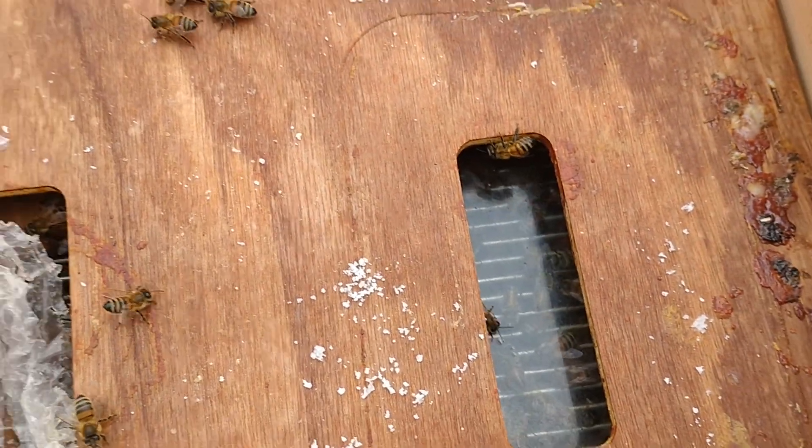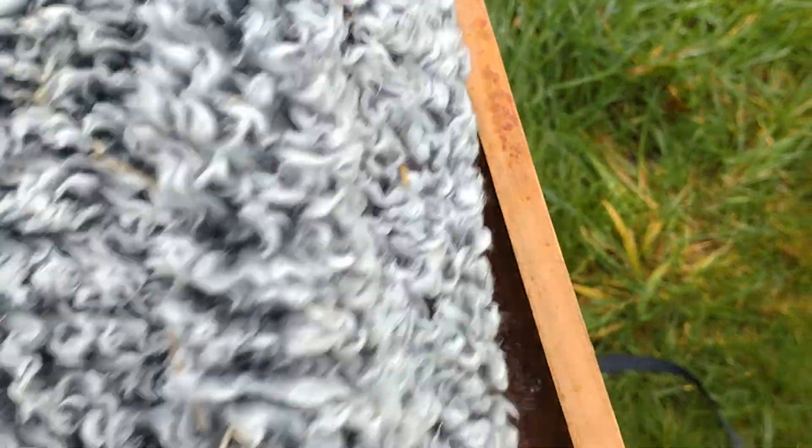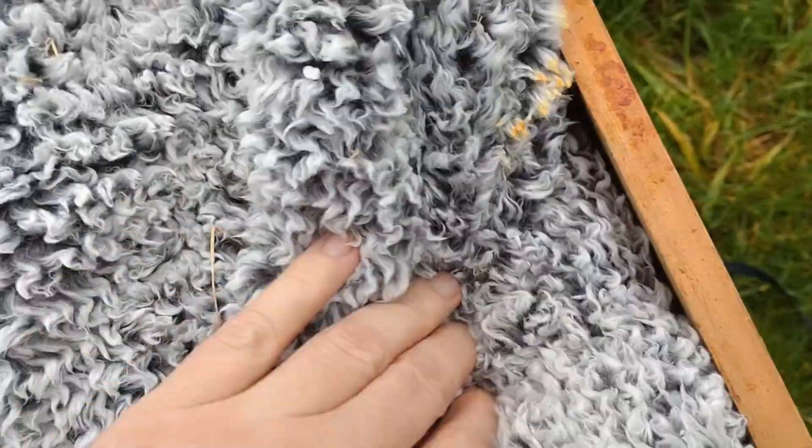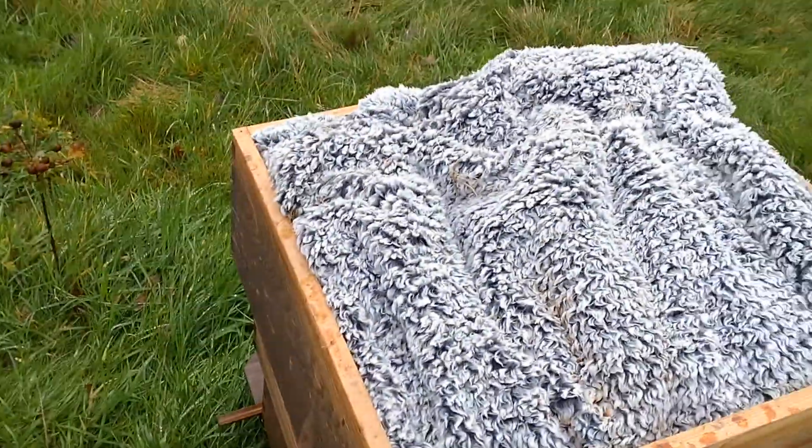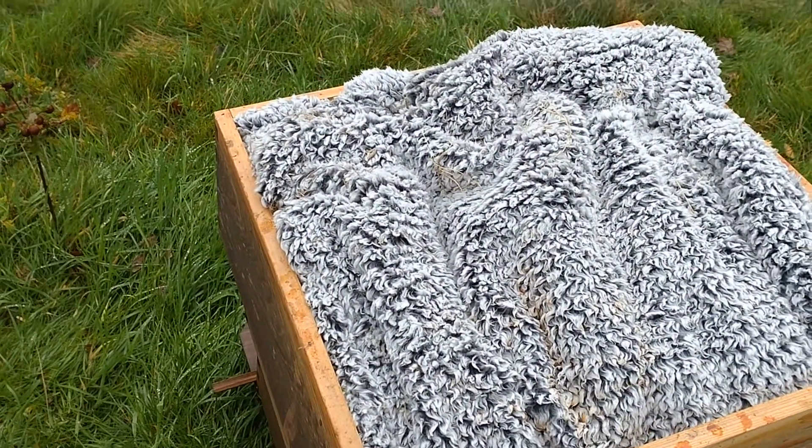So all I do is close this back up and I know that I need to put some more on. What they've probably done is not consumed it — they've probably taken it all down and put it into storage. So let's have a look at the other hives.